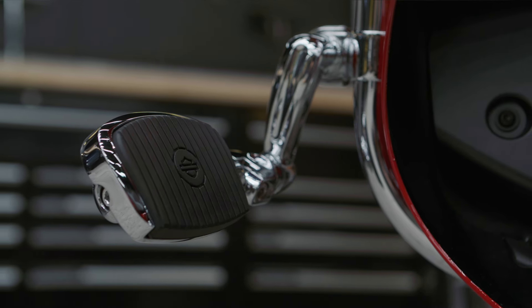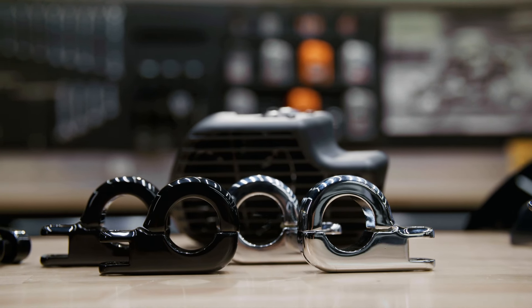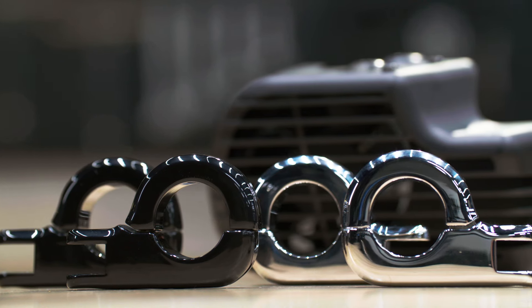This range of footboards, highway pegs, and mounting kits provide so many possibilities when it comes to foot and leg comfort. Available in gloss black or chrome, small or large, these footboards and the required mounting kits increase comfort and look great on your motorcycle.